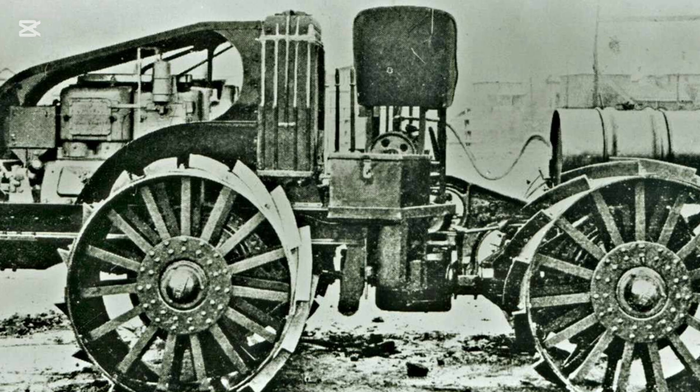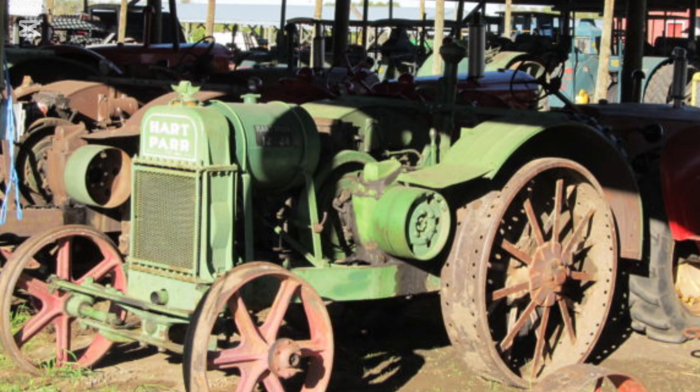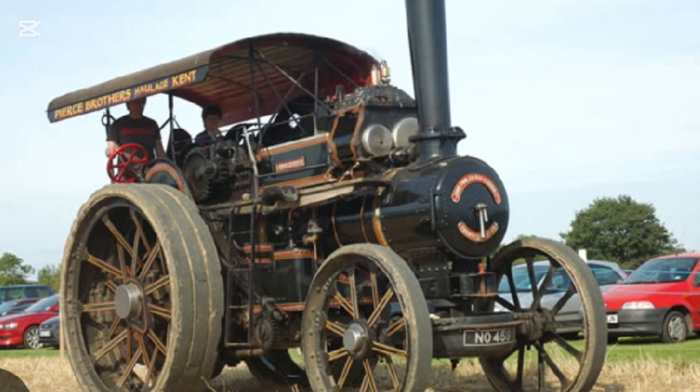Looking at some early experiments with traction in the 1900s: the first decades of mechanized farming were dominated by steam traction engines, and later petrol and kerosene-powered tractors such as those from Fordson and International Harvester. These machines were heavy and primarily rear-wheel driven, relying on sheer mass to achieve traction. While suitable on firm ground, they quickly bogged down in hilly, steep or muddy conditions.